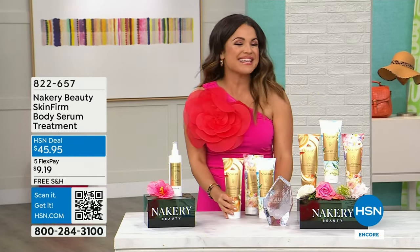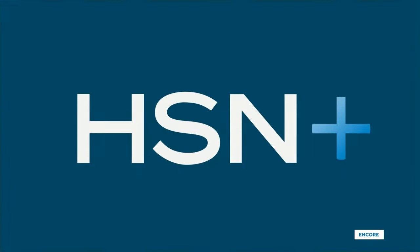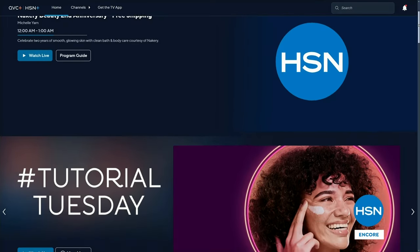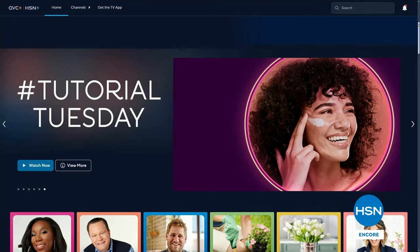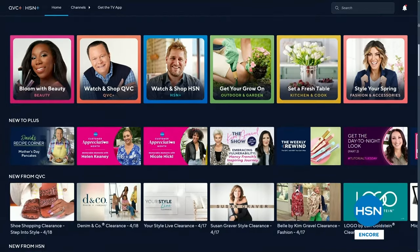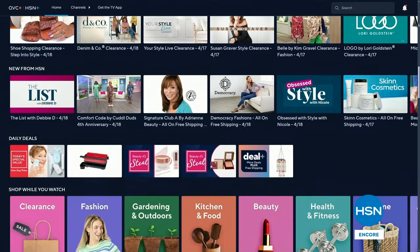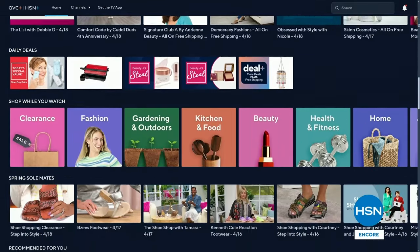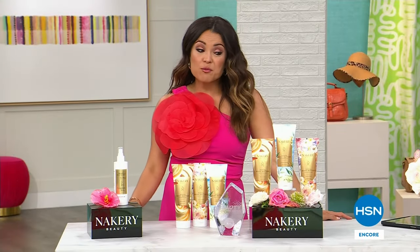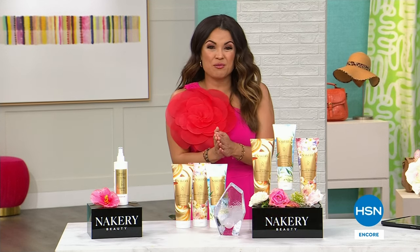If you just can't get enough HSN and want different content, behind the scenes, extra savings — check out our streaming service called HSN Plus. You can download it right onto your smart TV or head to plus.hsn.com — it's free. There's so much cool content you don't see on air, live streaming shows, behind-the-scenes moments. When we return, Lift Talks is back — we are lifting saggy skin. We'll be back with more Nakery after this.